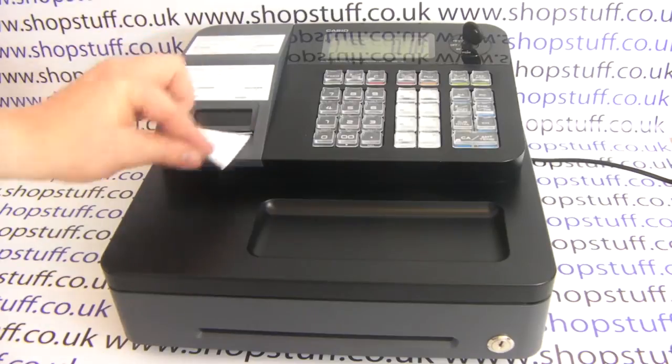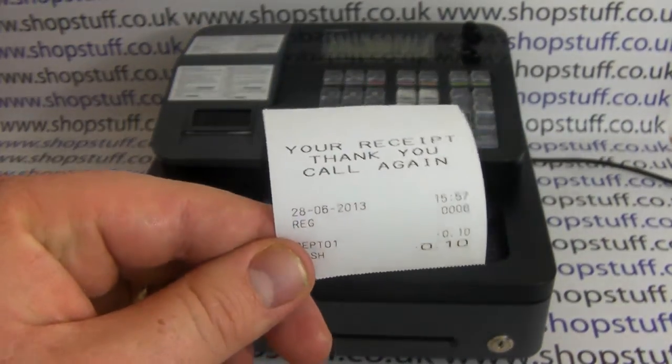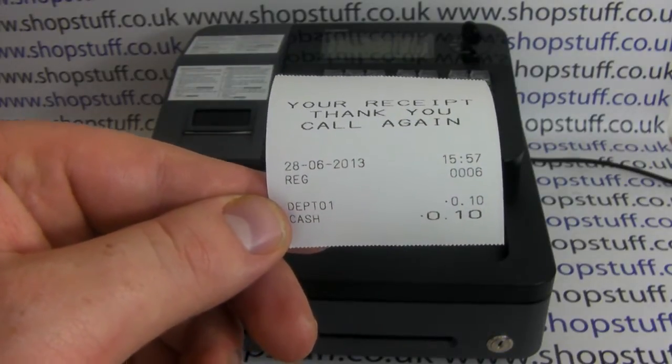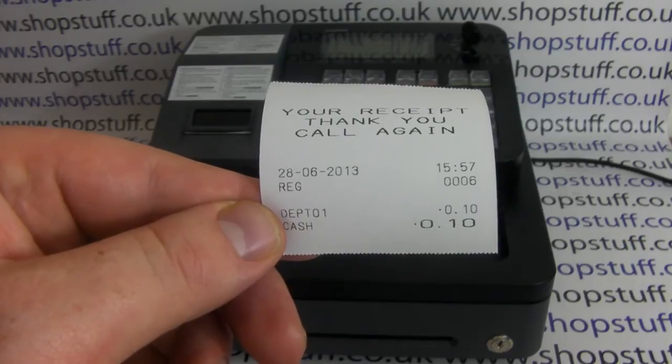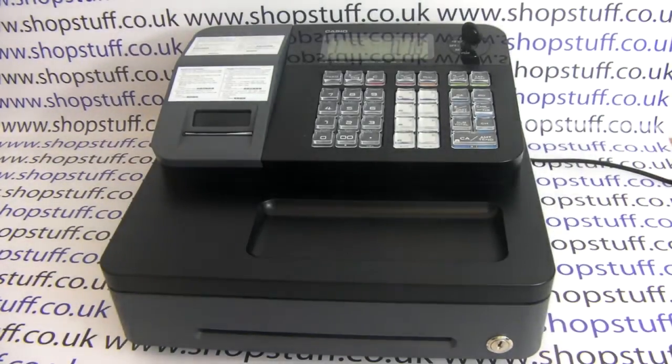You do get a thermal receipt printout, so you can have your shop name on the receipt header, and it also clearly displays the time, date, the department, and also the cash given. You can also have the change appear on the receipt as well.